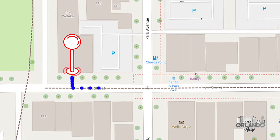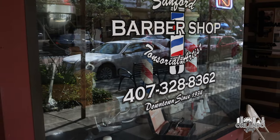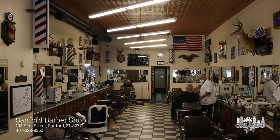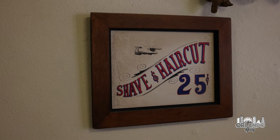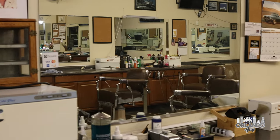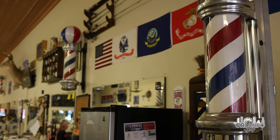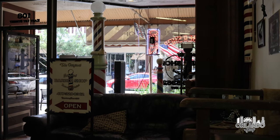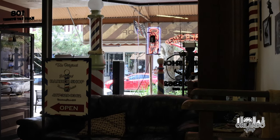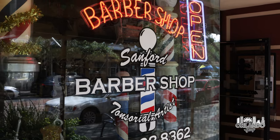Just steps from Henry's Depot, we will stop by a Sanford institution, the Sanford Barbershop. This landmark business has been cutting hair in Sanford since 1935. Inside you will find all the ambiance of an old-fashioned barbershop from the early 20th century, complete with barber poles, checker table, and a seating area where you just might hear all the town gossip, just like the old days. For a nostalgic trip to the past, stop by the Sanford Barbershop.